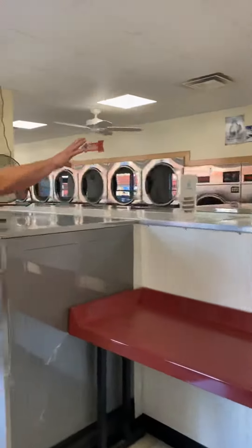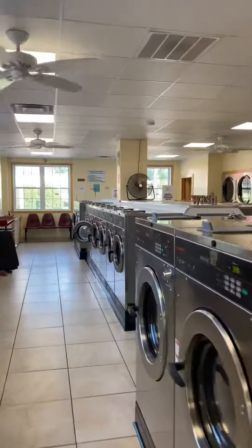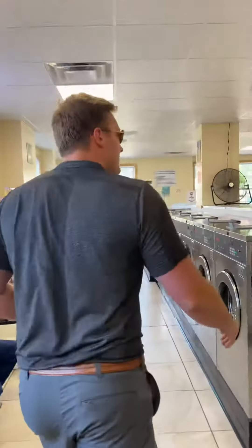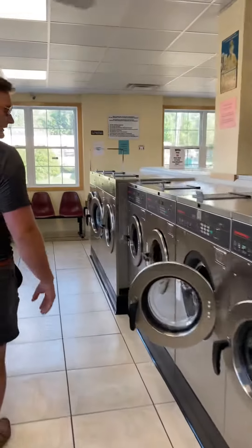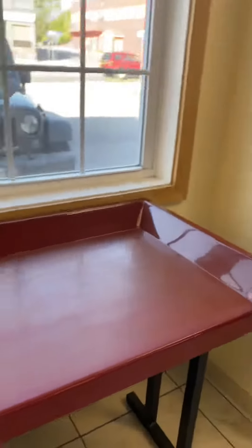TV. Again, dryers all along the back wall. It's nice and cool in here — the fans are going. Bright, with a lot of natural light coming in. You've got some good seating and good areas to prepare all the way throughout.